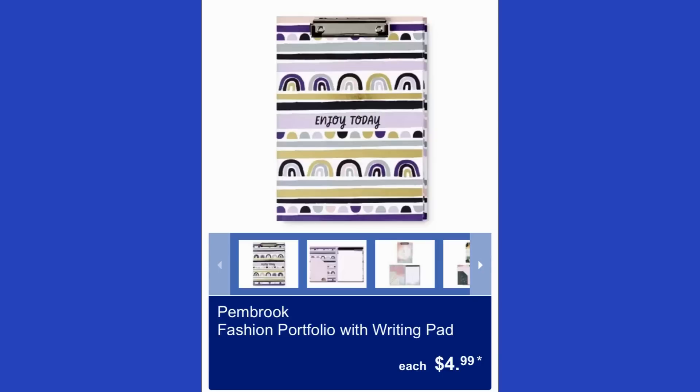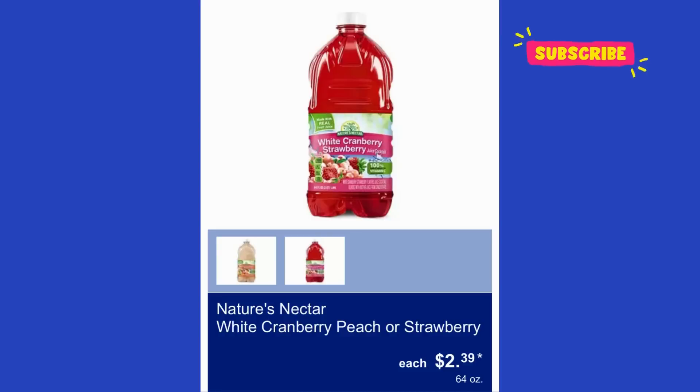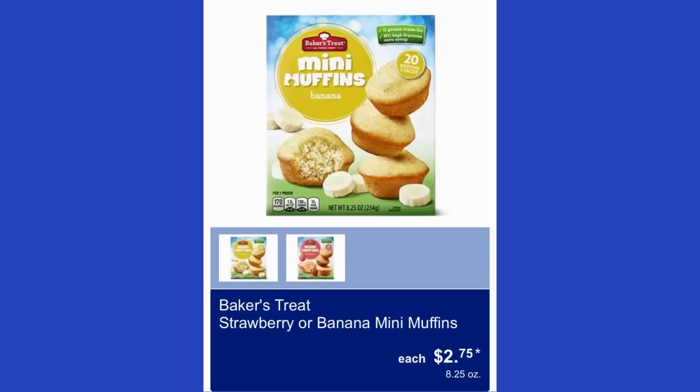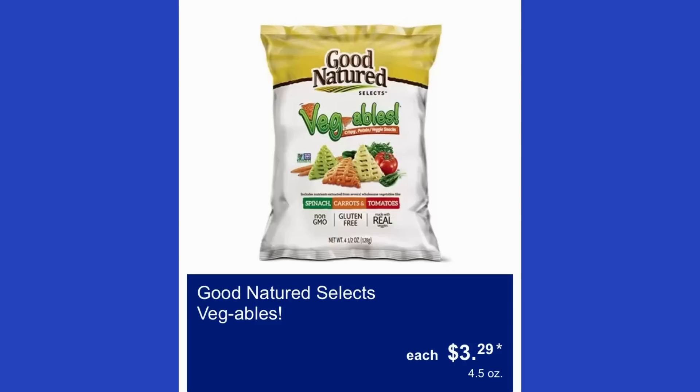The Pembroke pop-up Mother's Day card is $2.50. Nature's Nectar white cranberry peach or strawberry juice is $2.39 for 64 ounces. Baker's Treat strawberry or banana mini muffins are $2.75. GoGo Squeeze yogurt in strawberry and banana is $7.69. Good Natured Selects vegetables are $3.29.